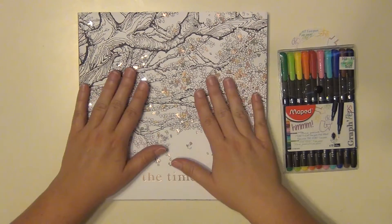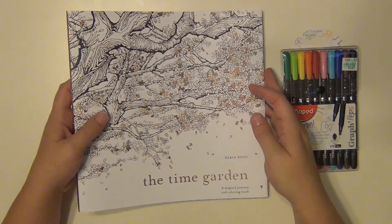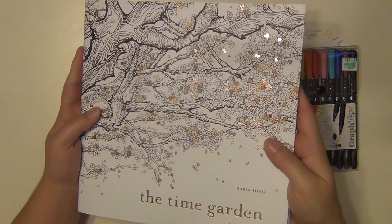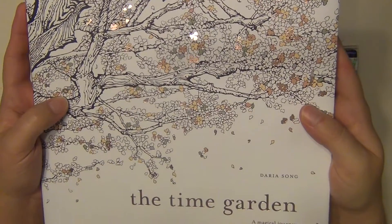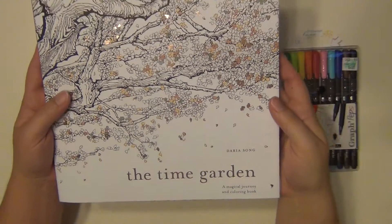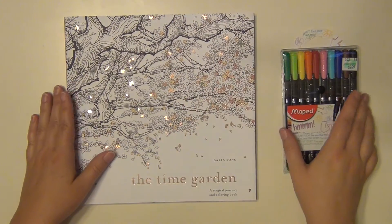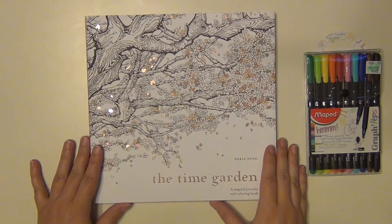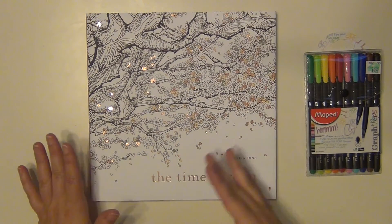So they did — they sent me this beautiful book. It's called The Time Garden, and on the cover, if you can see, there's gold foil leaves all over it, which immediately won me over. This book is by Daria Song, and the thing that makes it pretty special — which I didn't realize before I got it — is that it's actually a story as well. It's a storybook that you color in.